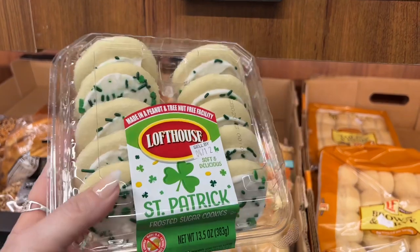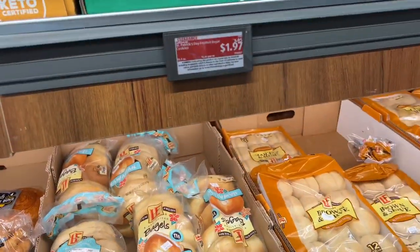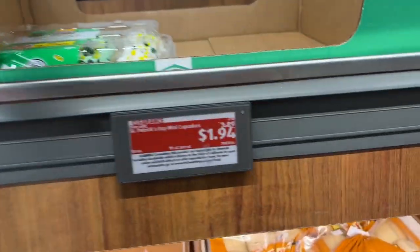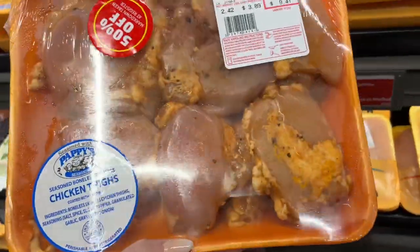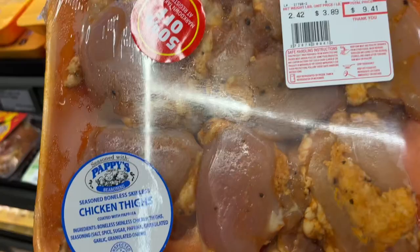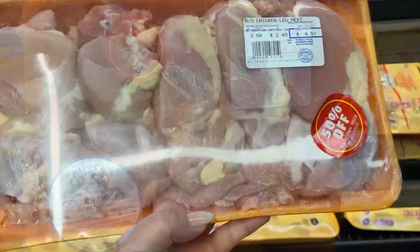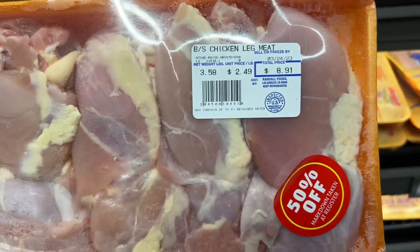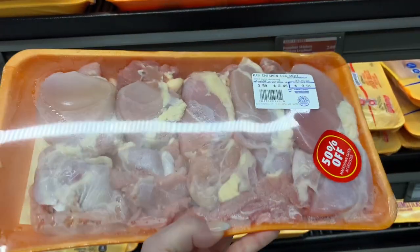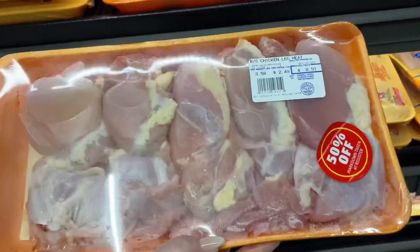That's a fantastic deal on the cookies — I'm going to pick up one to take to work. The vanilla and chocolate cupcakes are a dollar. The marinated chicken is now 50% off, it was $8.91 — what a fantastic deal. I'm going to grab one to put in the freezer for future dinners.